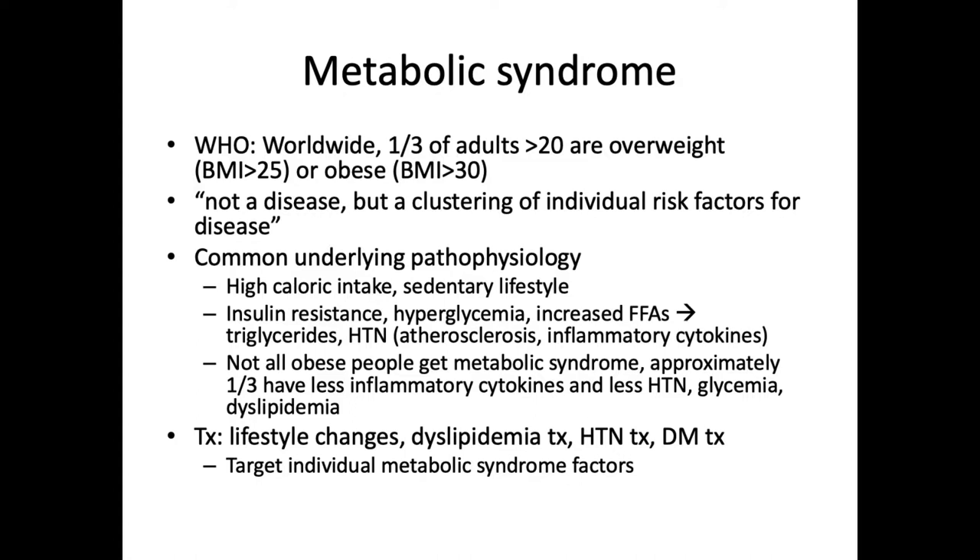Interestingly, not all patients who are obese end up developing metabolic syndrome. Approximately one-third of obese patients have fewer circulating inflammatory cytokines and along with that, less hypertension, glycemia, and dyslipidemia. That suggests that some patients are able to have an adaptive obesity without the responding inflammation, perhaps protective against the metabolic syndrome. Treatment in general is lifestyle changes first and foremost, and then secondarily focusing on the individual components of the metabolic syndrome — be it dyslipidemia, hypertension, or diabetes.